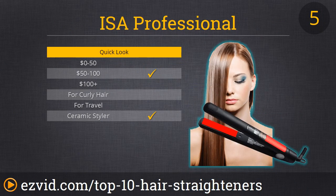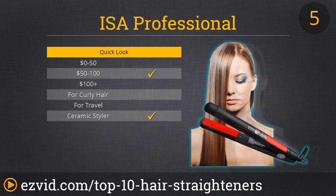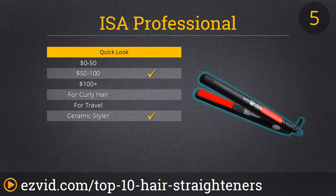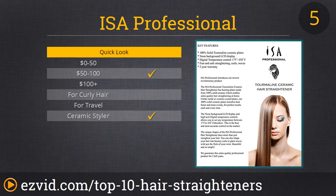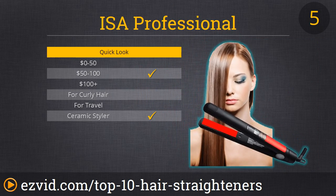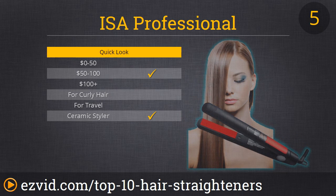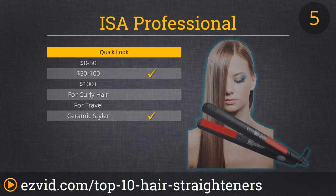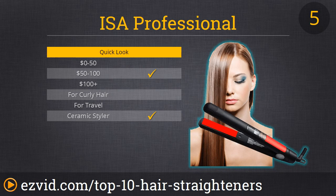We're now halfway through the list at number 5, the ISA Professional Straightener. If you have the money to spare and you're looking for a long-term product, listen up. This ISA heats up fast, has ceramic plates for even heat distribution, and leaves your hair smooth and shiny. Some people say the heat control buttons are awkwardly placed, but we're not really phased by that. We will say this is not recommended for curly hair — it works great on straight and wavy hair, but we find it makes curly hair poofy instead of straight and sleek, which defeats the purpose.